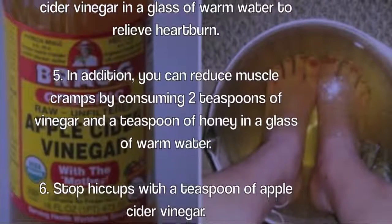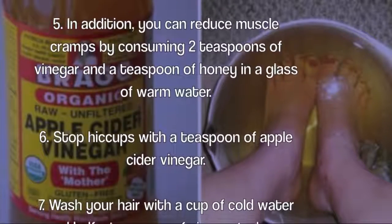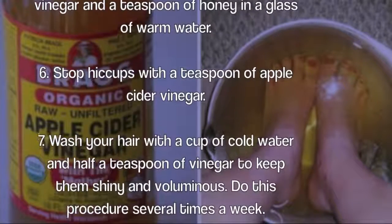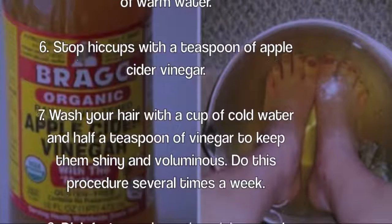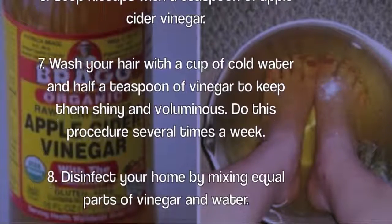Five: you can reduce muscle cramps by consuming two teaspoons of vinegar and a teaspoon of honey in a glass of warm water. Six: stop hiccups with a teaspoon of apple cider vinegar.